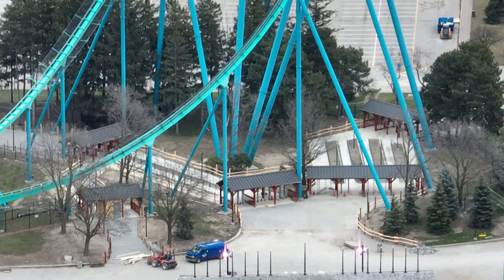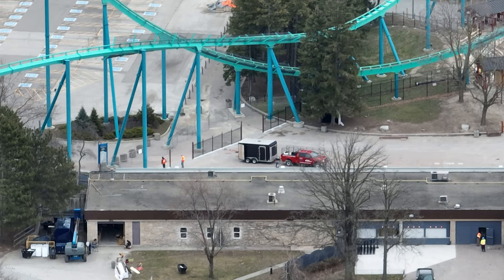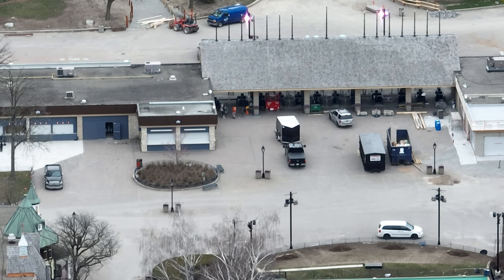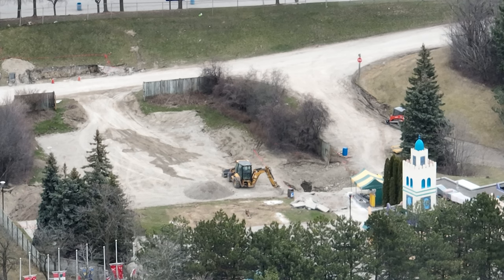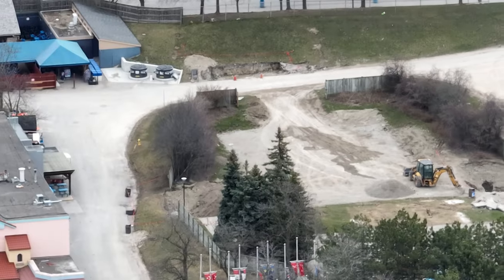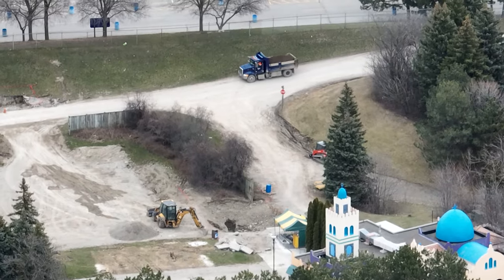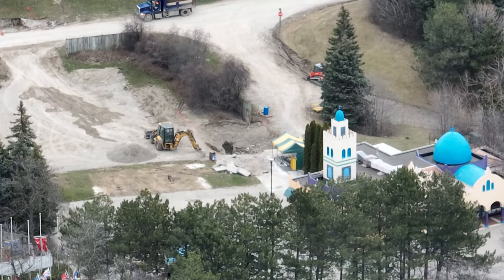Over at Front Gate, new cast iron fencing to prevent people from entering on the sides has been installed. They're using the same fencing for the infield of Leviathan as well, so the whole area looks really nice. Lots of work going on with electrical and computers at Front Gate. They've been filling in Extreme Skyflyer's land and leveling it out. There are only two places the station can be — inside the mound, which would be a tight fit, or here at Extreme Skyflyer's location. We'll have to wait and see.